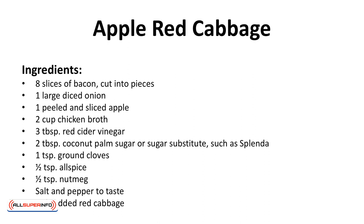Ingredients: 8 slices of bacon cut into pieces, 1 large diced onion, 1 peeled and sliced apple, 2 cups of chicken broth, 3 tablespoons red cider vinegar, 2 tablespoons coconut palm sugar or sugar substitutes such as Splenda, 1 teaspoon ground cloves, 1 half teaspoon allspice, 1 half teaspoon nutmeg, salt and pepper to taste, and 1 shredded red cabbage.